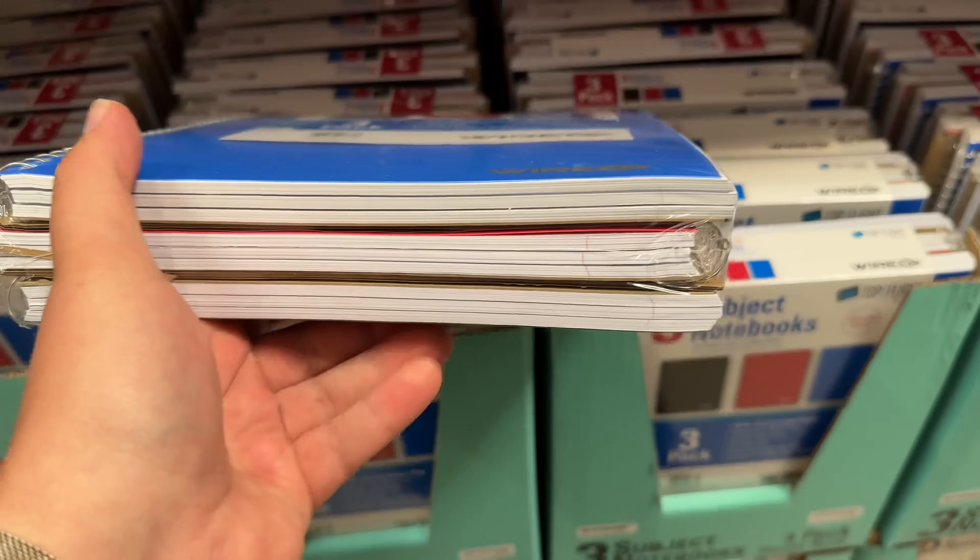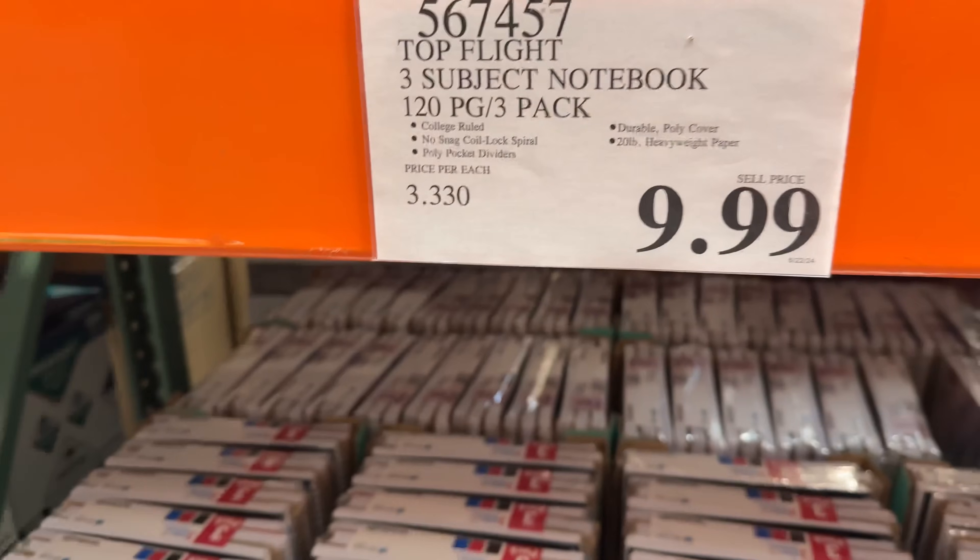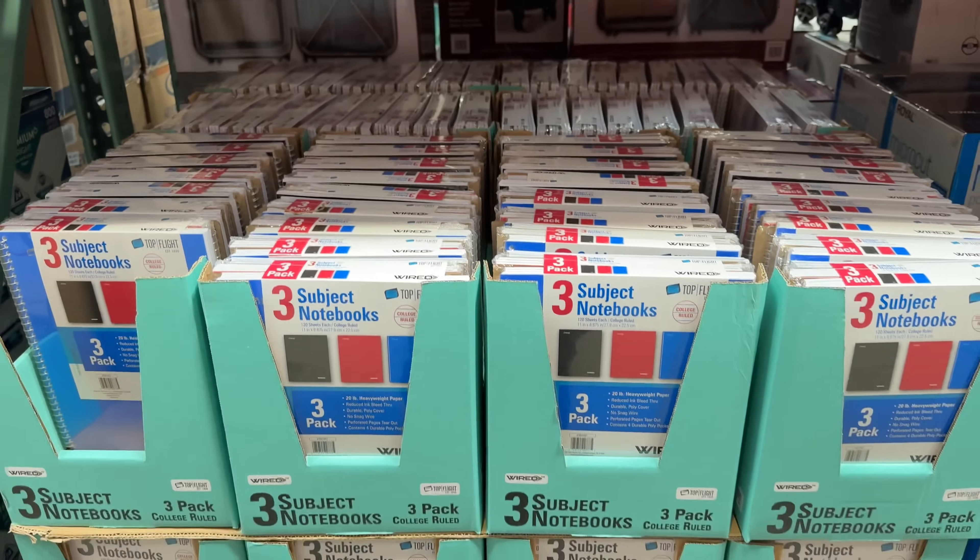Along with the backpack, don't forget the notebooks. These are always needed and this three-pack of college-ruled subject notebooks for $10 is a great value you just can't beat.